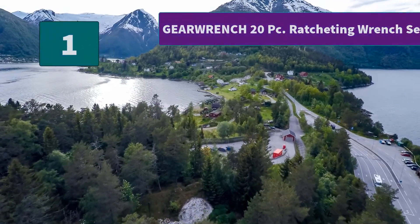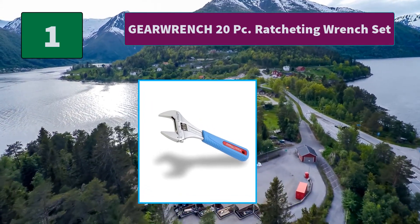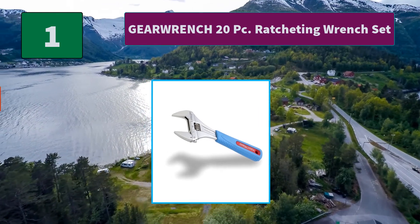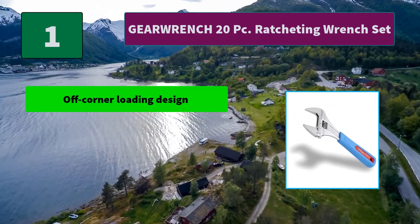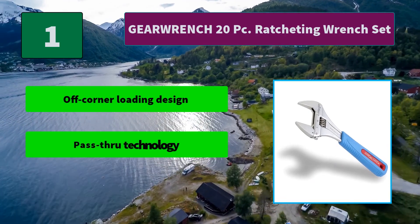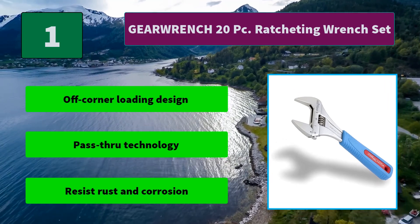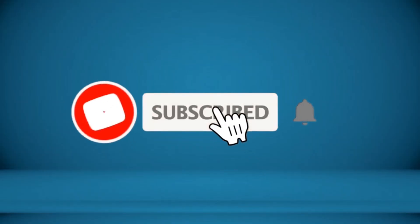Number 1: GearWrench 20-PC Ratcheting Wrench Set. GearWrench original ratcheting wrenches combine the speed of a ratchet with the access of a wrench. They offer the ease of 5 degrees of movement to turn fasteners. Main Features: off-corner loading design, pass-through technology, resist rust and corrosion.